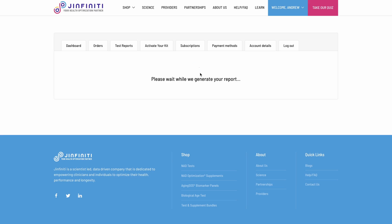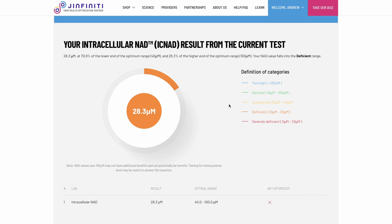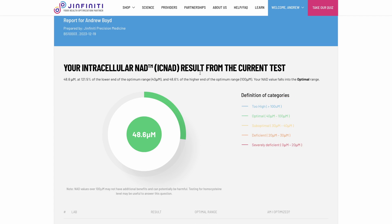Another really exciting email just came in and it's from Genfinity — my new test report's in, so let's check this out. My intracellular NAD after 30 days of taking NMN is 48.6 micrometers, which puts me in the optimal range. That's really crazy. In just 30 days, I went from deficient to optimal. My first intracellular NAD test had me at 28.3 micrometers, and now I'm at 48.6 micrometers — going from deficient to optimal in 30 days.